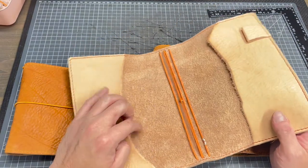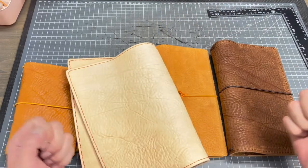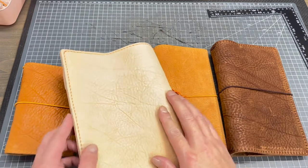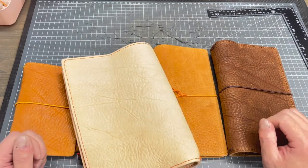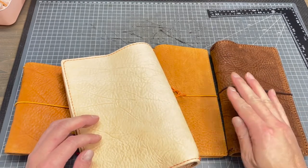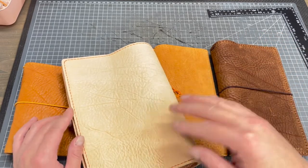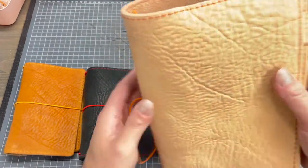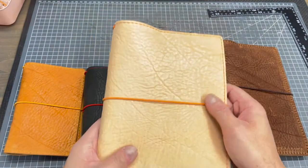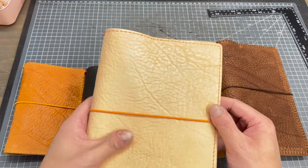She wanted me to keep all the pockets in the original thickness because I have to stretch the leather and scribe it to make it thinner for the pocket. But once I stretch the leather, the leather textures become smooth and it will lose the pebbles, lose the striations, lose the depth. So she asked me to keep all the original character of the cover.